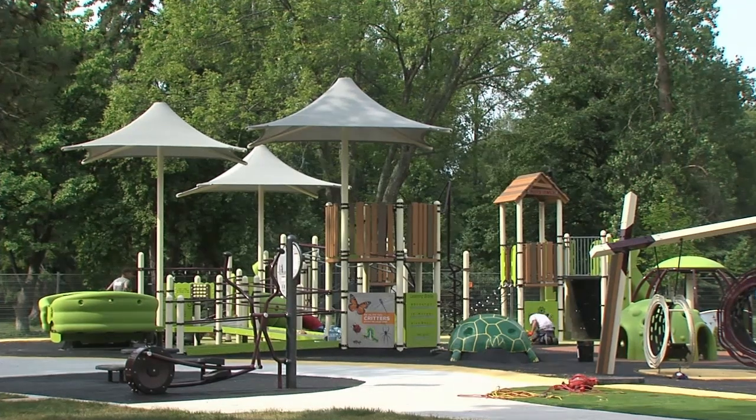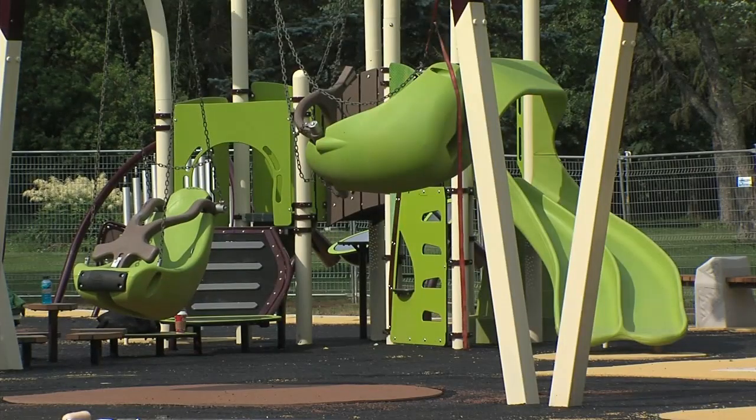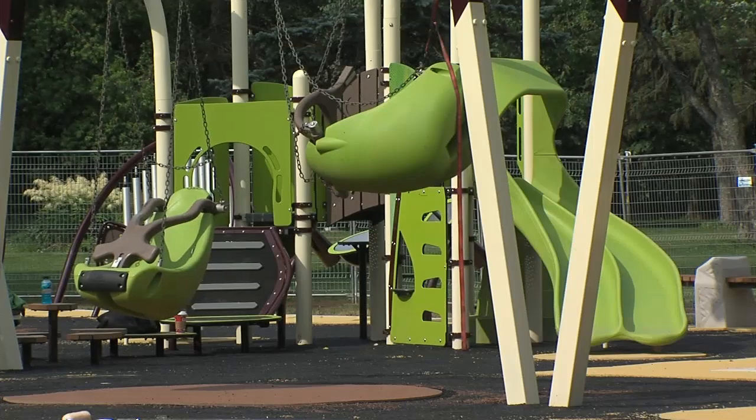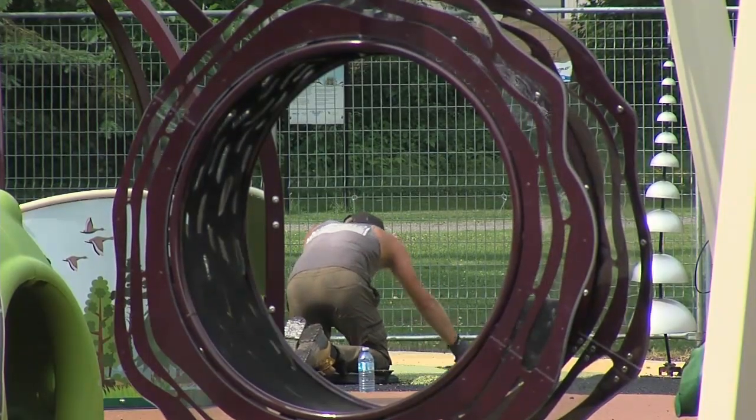A new look for a historic Southside playground — arguably one of the older parks in the former Fort William. The revamped work on the Vickers Park playground is just days away from completion and will be ready for this year's Teddy Bear Picnic happening on Tuesday.